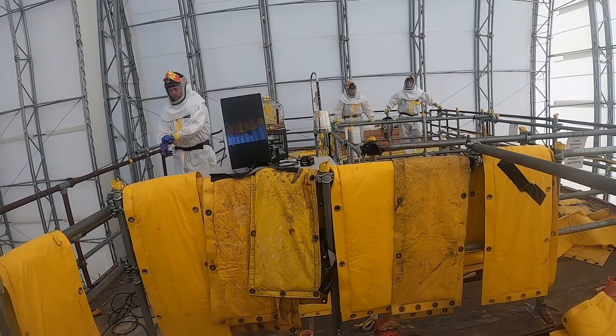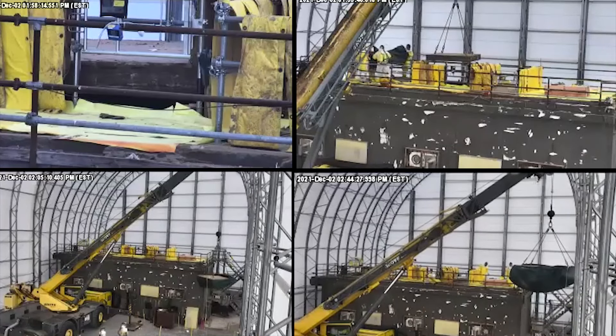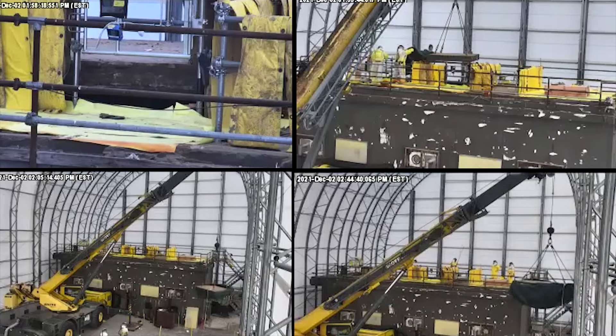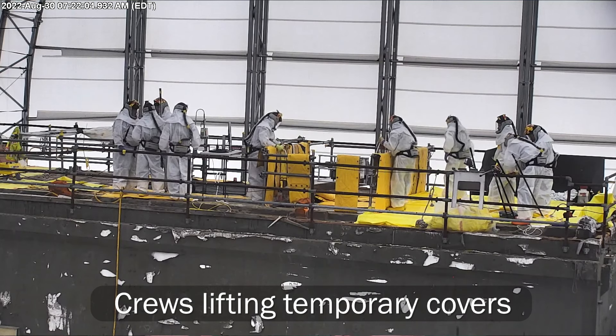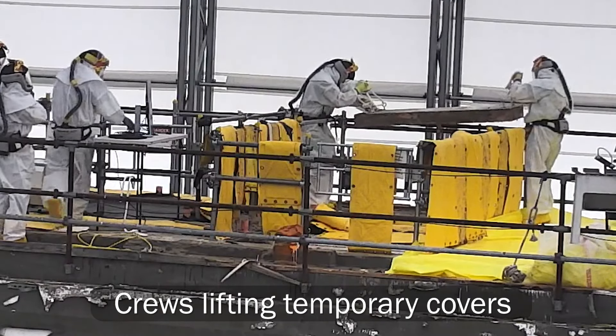When we began the project on the final hot cell, we had to enter through the roof, and so it was protected by large and heavy shield plugs that had to be removed. The innovation there was that we came up with a system to jack those up and remove the sealing plugs, which was quite a challenge for the project.